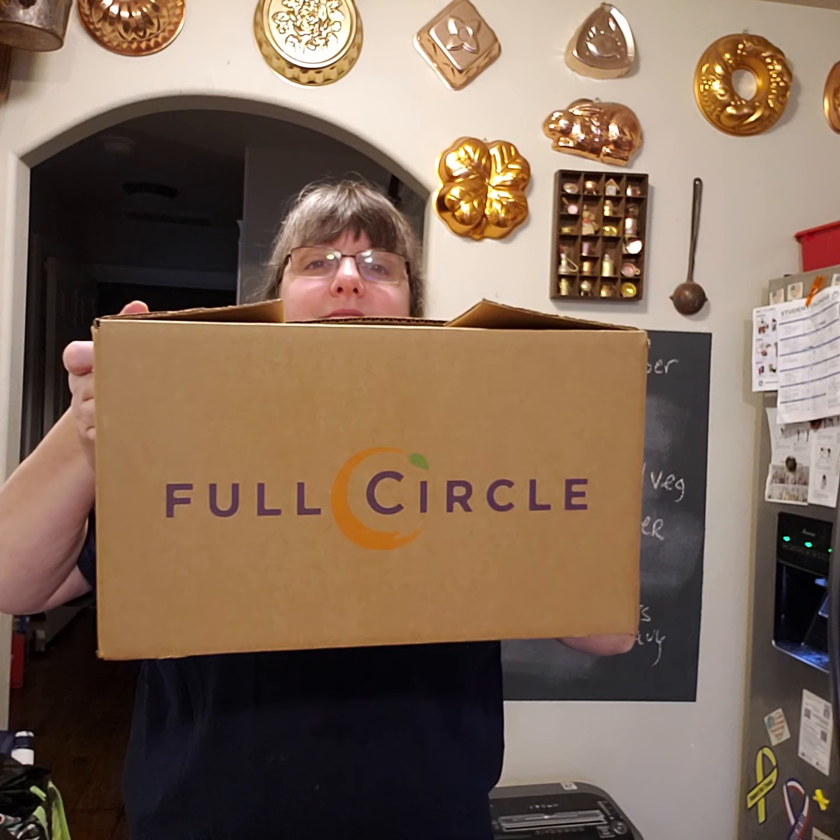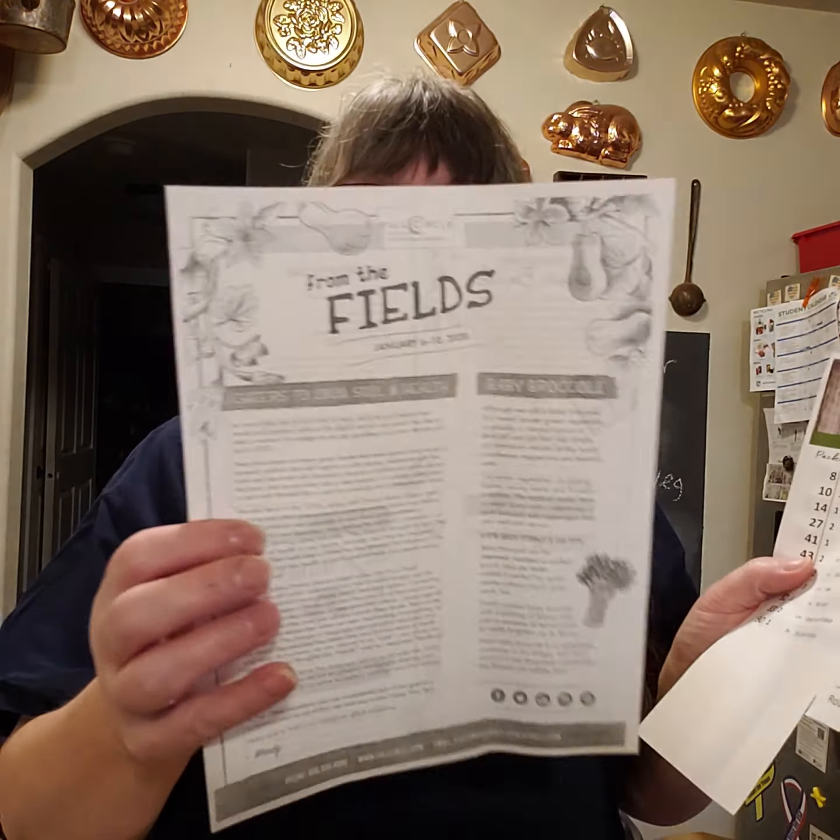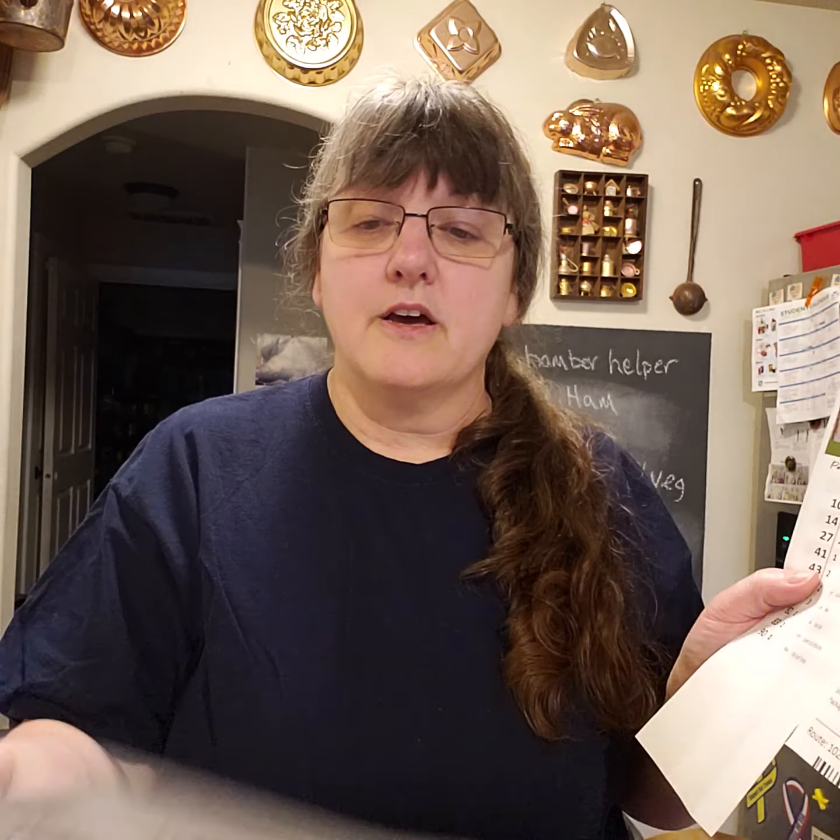The box I have here is quite full — it's their medium-sized box. I get it delivered every Tuesday, so it just came in this morning, which is awesome. In here we have our packing list and their newsletter. On the back of the newsletter there are two recipes I can't wait to try: one is a fennel and apple slaw, and the other is roasted baby broccoli with lemon and parmesan. Also, to remind you that you get $15 off your first box. It talks about baby broccoli — you know, those little stemmy broccolis.